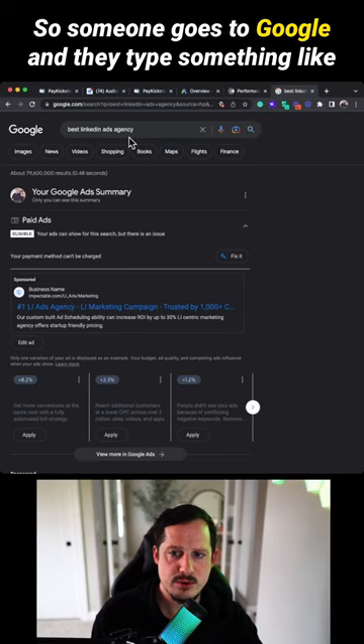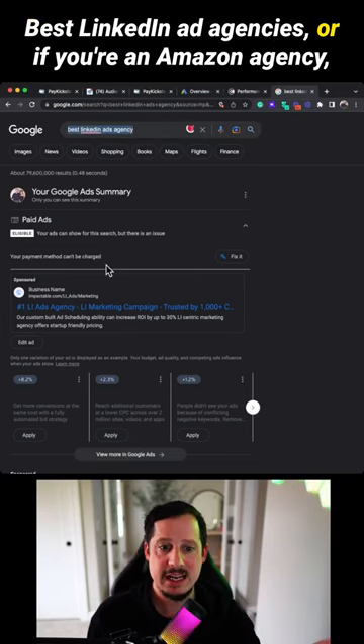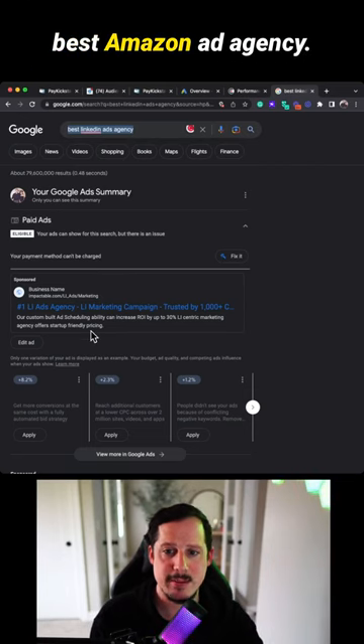So someone goes to Google and they type something like 'best LinkedIn ads agencies,' or if you're an Amazon agency, 'best Amazon ad agency.'